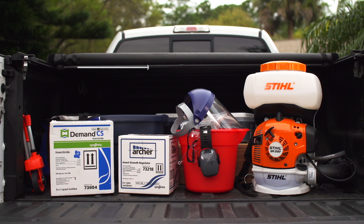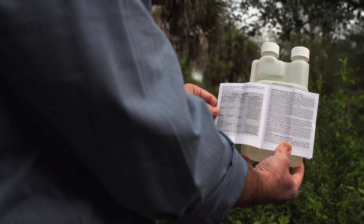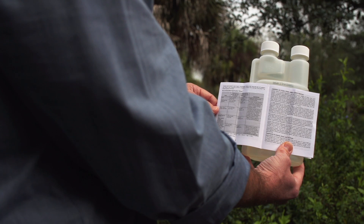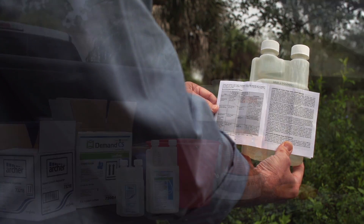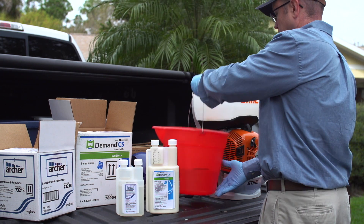Before mixing the products in your mist blower, be sure to read and follow all label instructions, thoroughly reviewing the specifics regarding mosquito application. You will also need to ensure that you are properly licensed to apply Demand CS and Archer in your area.